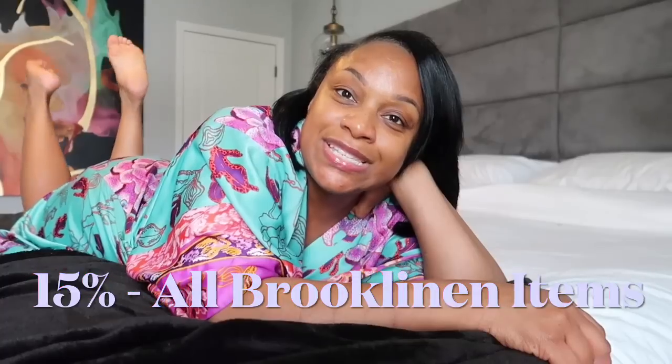Good morning lifestyle lovers! It's the top of the morning and I've made my bed for today. I had such a good night's sleep on my new Brooklinen bedding — it was so comfortable. I decided to keep it clean; I do have some accent pillows but I like the clean white look so I decided not to add them back. Right now Brooklinen is having their staycation sale so you receive 15% off all Brooklinen items — click the link in the description box to save.